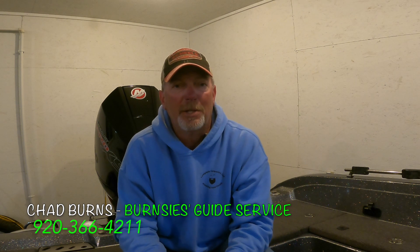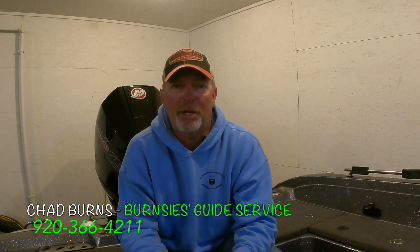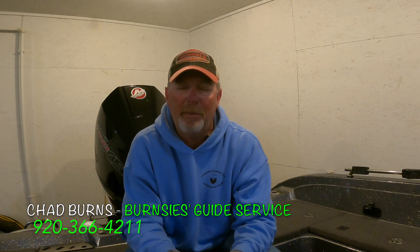Thank you Cade again. If anybody is looking to get out on the Winnebago or Green Bay system, I do guide full time and I do have some limited availability left this season. If you're looking to chase some walleyes, perch in September on the Winnebago system, or perch and walleyes on the Green Bay system — give me a call, I'll put my number down below. I'd love to have you guys join me out on the water. Hope you guys enjoyed the video and tight lines.